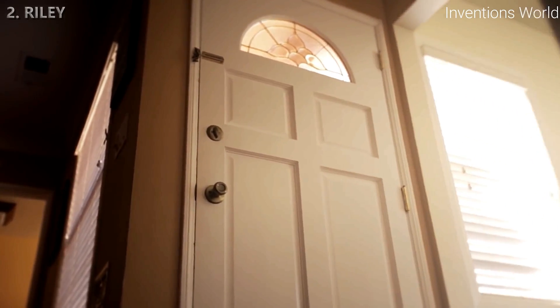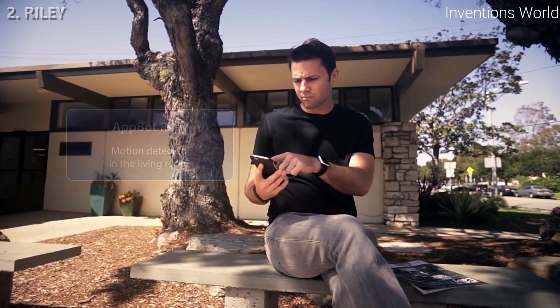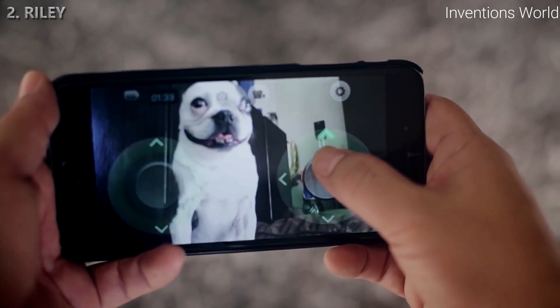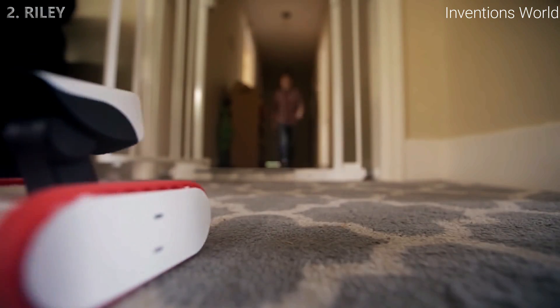Left for work in a rush? That's okay — Riley can check to make sure your doors are locked. Out of town? Riley can send you alerts from a built-in motion detector.